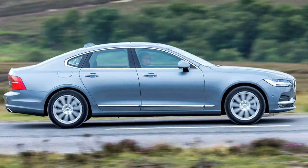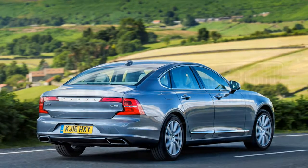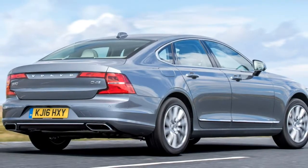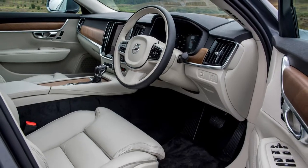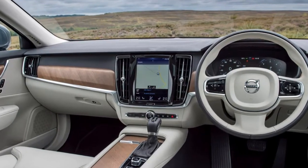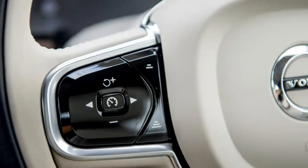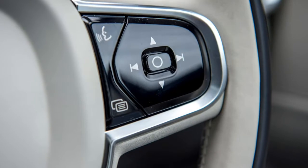The infotainment system may take some getting used to at first — there are menus galore — but it's a fast-responding system which makes it incredibly user-friendly. Getting comfortable is very easy too; there's a huge amount of adjustment in the front seats, which are comfortable yet supportive. You sit low in the S90, with the dashboard close and the centre console high around you. Despite being very long at almost 5 metres, it doesn't feel daunting to drive, thanks to good all-round visibility.